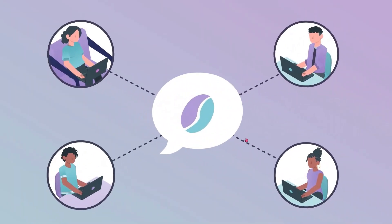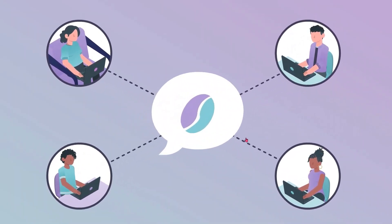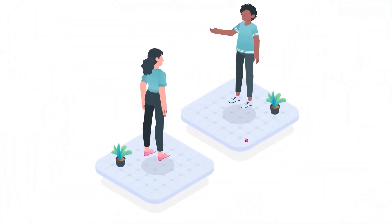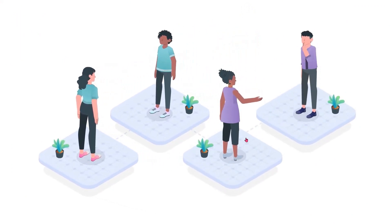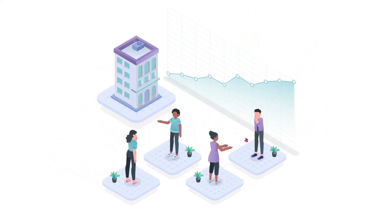Last but certainly not least on our list is Coffee Pals. Coffee Pals is an amazing app for Microsoft Teams that randomly matches team members to have coffee together every week. Now I can hear some of our viewers going, 'What does that have to do with project management?' Just hear me out on this. One of the best ways to have people working on a project together effectively is to help form strong relationships between them, and that becomes even harder if you're working remote. That's why Coffee Pals is a great app.